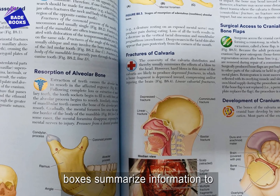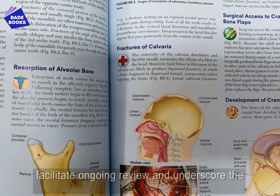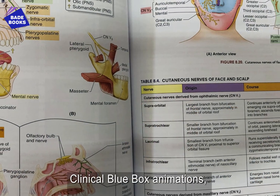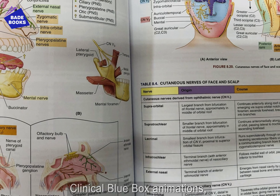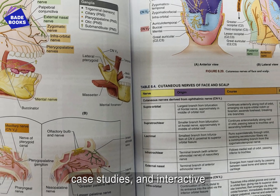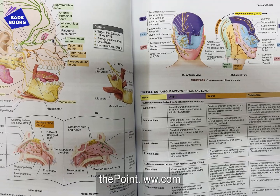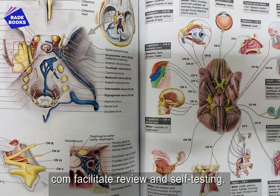Bottom line boxes summarize information to facilitate ongoing review and underscore the big picture viewpoint. Clinical blue box animations, case studies, and interactive multiple-choice questions online at thepoint.lww.com facilitate review and self-testing.